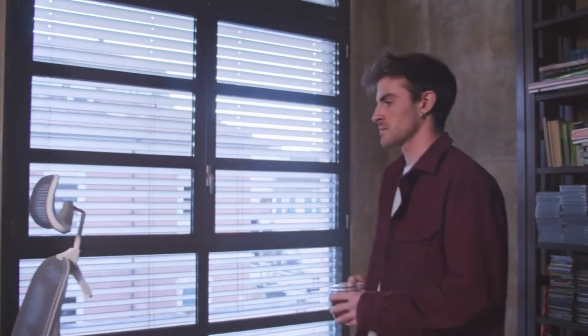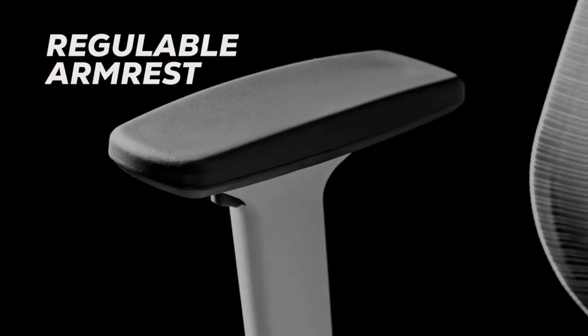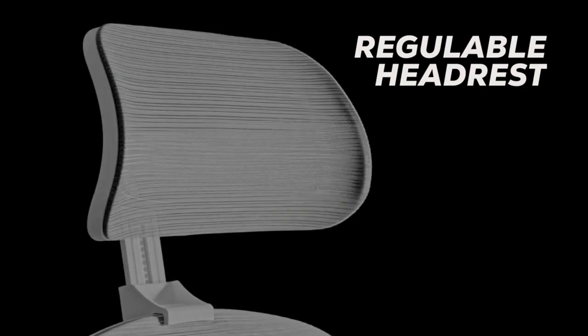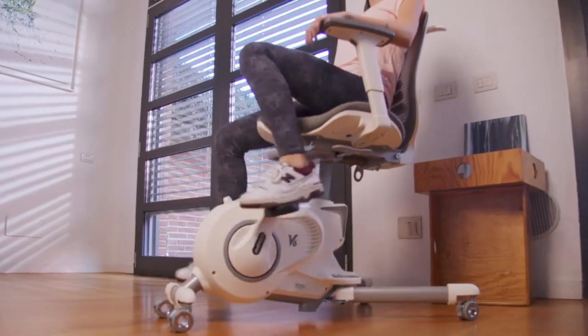Get ready to revolutionize your work routine with the Flexispot V6 Intelligent Office Fitness Chair. This groundbreaking all-in-one chair and disc bike will transform the way you stay active throughout the day. Whether you are working, reading, playing games, or watching TV, this versatile device allows you to incorporate cardio into your daily activities.